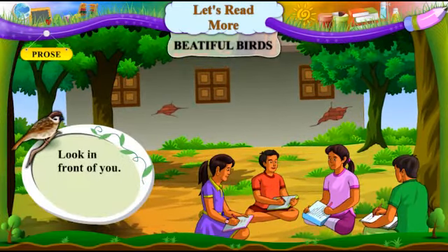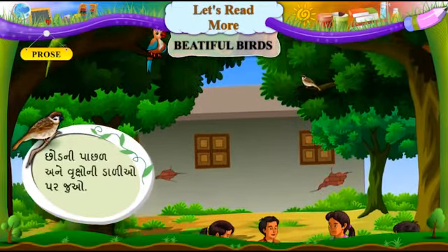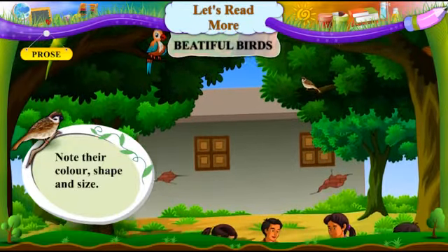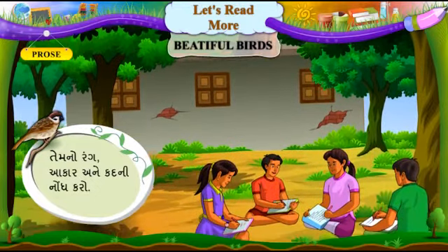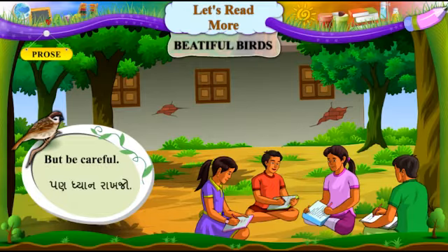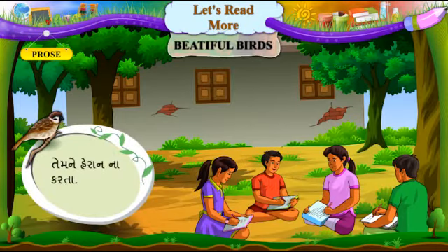Look in front of you. Tumari saamay juo. Look behind the plants and on the branches of the trees. Chhodni pachal ane vrukshoni daaliyo par juo. Watch the birds. Pakshiyone juo. Note their colour, shape and size. Tumno rang, aakar ane kadni nond karo. Find out their names. Tumna naam shodhi kaado. But be careful. Panh dhyan raakjo. Don't make a noise. Koi awaj karta nahi. Don't disturb them. Tumne haran na karta.